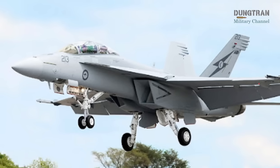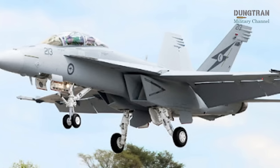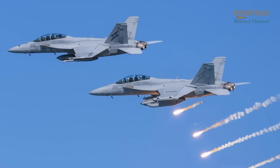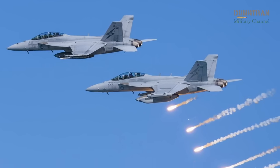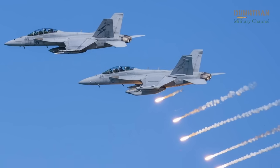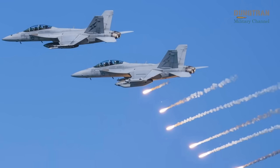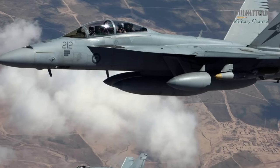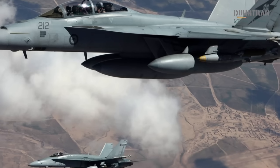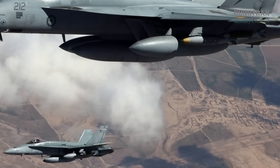The Block III package also introduces an advanced cockpit system with a 10.1-inch customizable touchscreen display, improving pilot interaction with critical data. Enhanced computing power through the distributed targeting processor networked supports open mission systems, while tactical targeting network technology facilitates secure data transfer with platforms like the EA-18G Growler and E-2G Hawkeye. Conformal fuel tanks extend the aircraft's range by approximately 222 kilometers without sacrificing aerodynamics, and a 10 percent reduction in radar cross-section bolsters survivability, though this benefit diminishes with heavy underwing armaments.